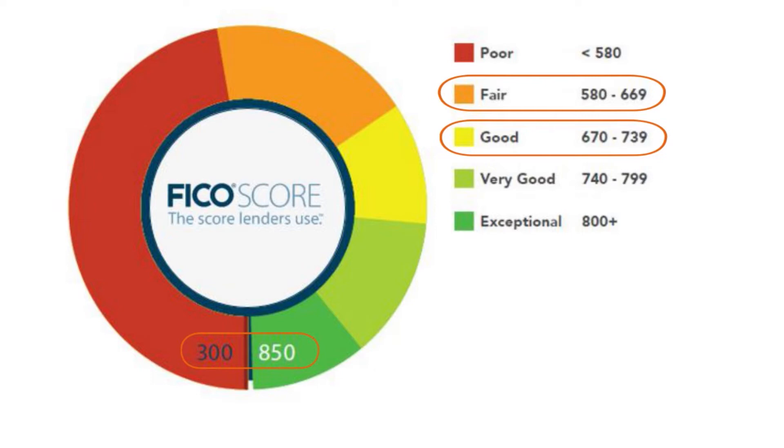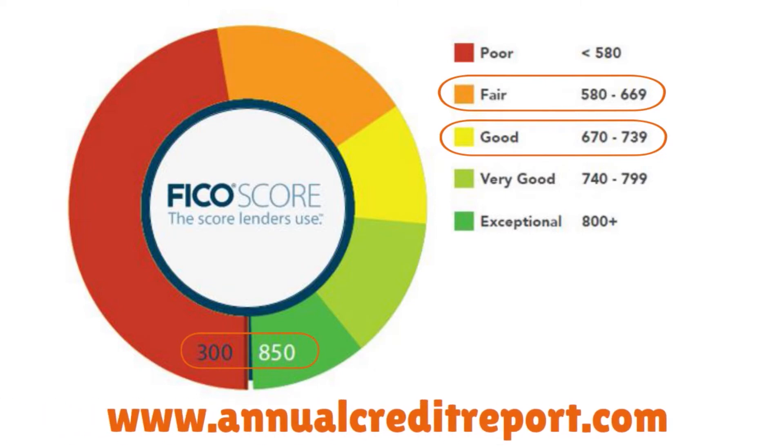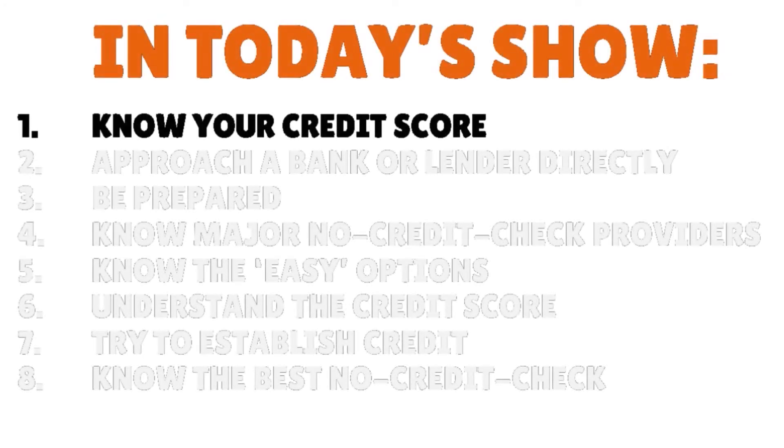The good thing is you can go to a website called annualcreditreport.com, where you can actually download a free copy of your credit report once a year. That's the law. So step number one: you need to know your credit score.